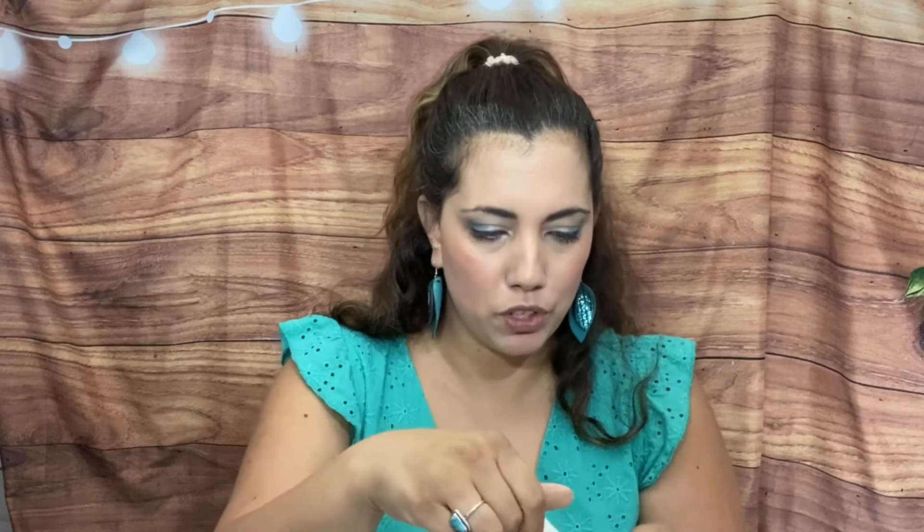And then we have a campfire s'mores body mist — I need to smell that! It smells sweet but I don't really smell campfire smoke — maybe that comes through more when you spray it. Something got on me but I'm smelling the whole bottle right now. It smells really yummy and sweet!